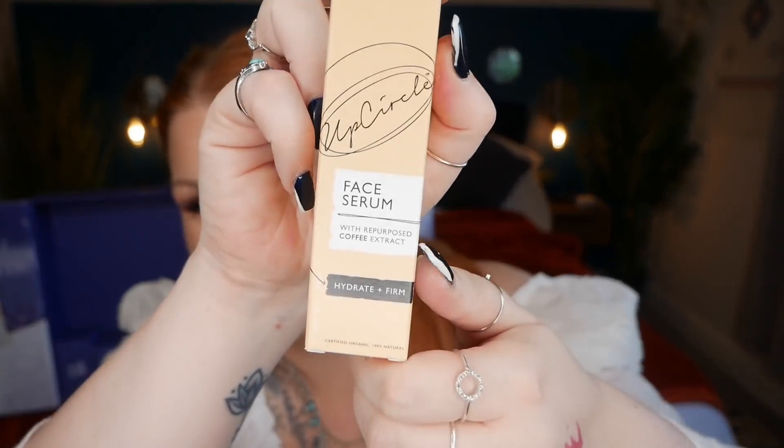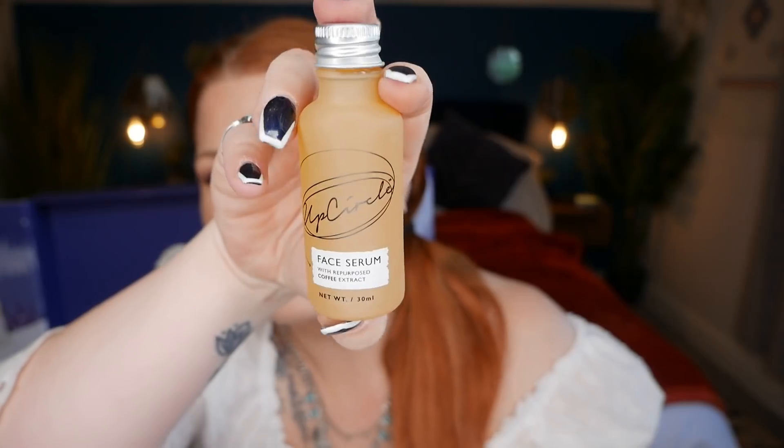Day seventeen is an Upcycle face serum — repurposed coffee extract to hydrate and firm, 30ml. I've had this before and it's a really lovely serum; it smells of coffee and citrus with nice packaging. It's full size at £14.99. Upcycle is a multi-award-winning brand giving back life to ingredients that would otherwise be discarded. With jojoba, buckthorn and rosehip oil, it boosts collagen, keeps skin firm, and the vitamin C-rich coffee and rosehip oils fade dark spots and brighten complexion.